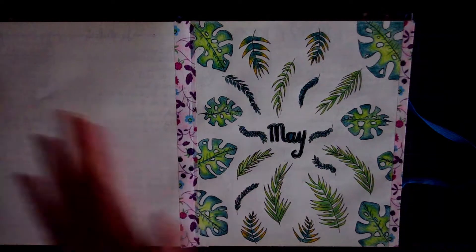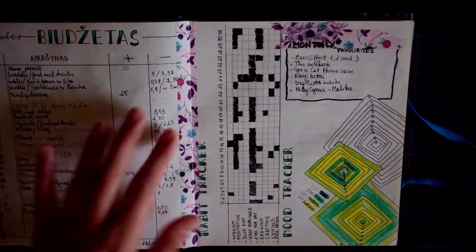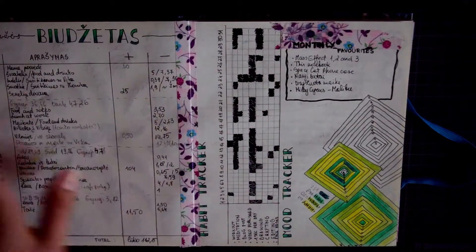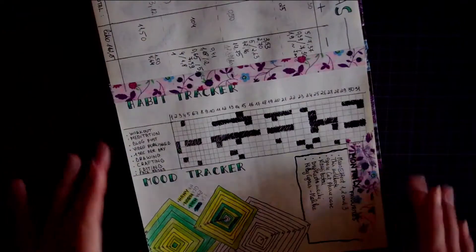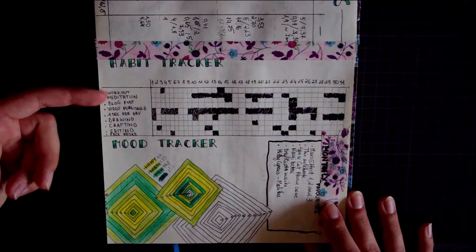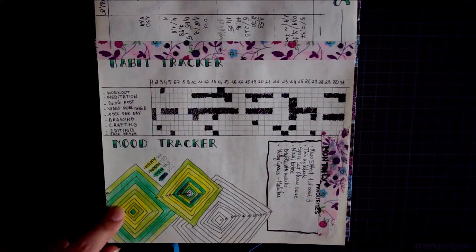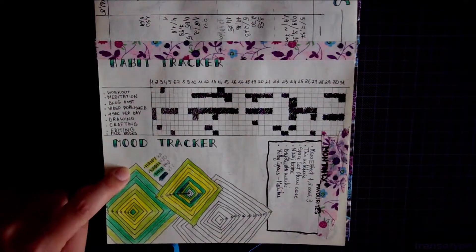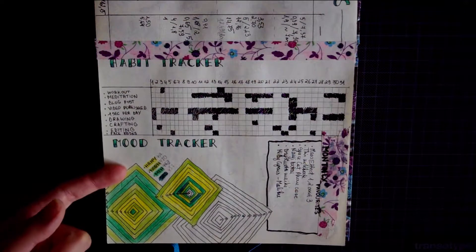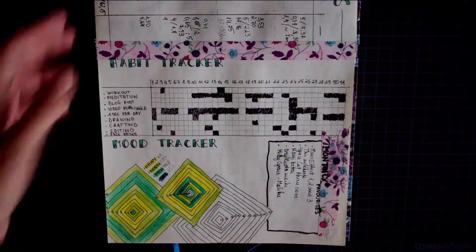I took the idea from some other YouTuber to make a front page of every month. Here we have a page where I tried to count my budget, and there is a tracker page. I did once again a similar habit tracker to the ones I used before. I tried to make a mood tracker but it didn't work out for me, maybe because I used not enough colors. It doesn't look really nice I guess.